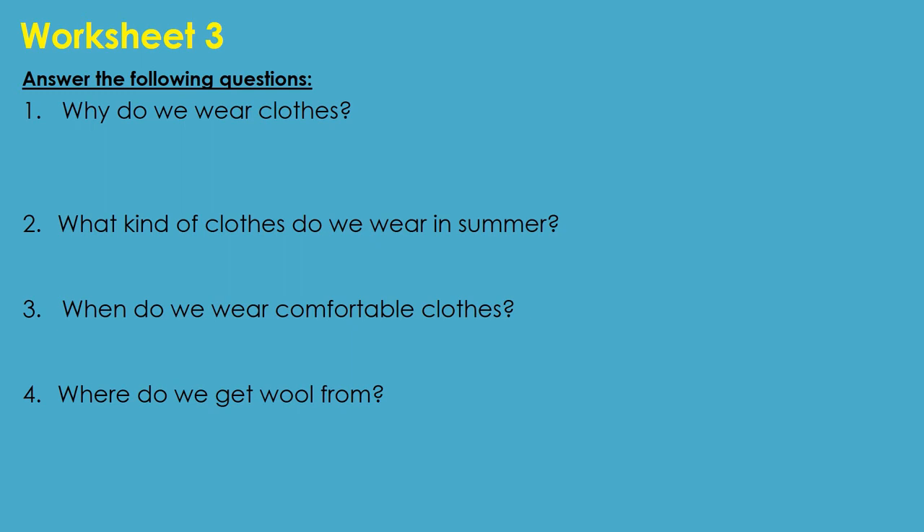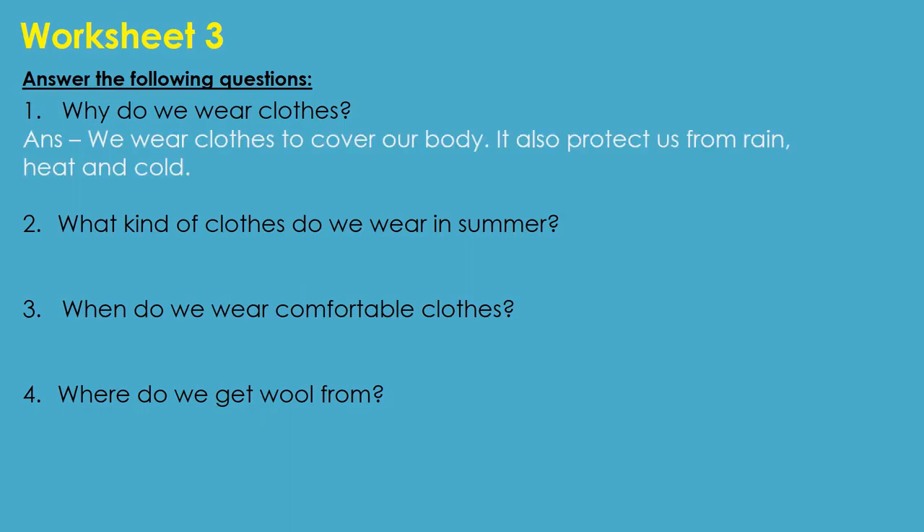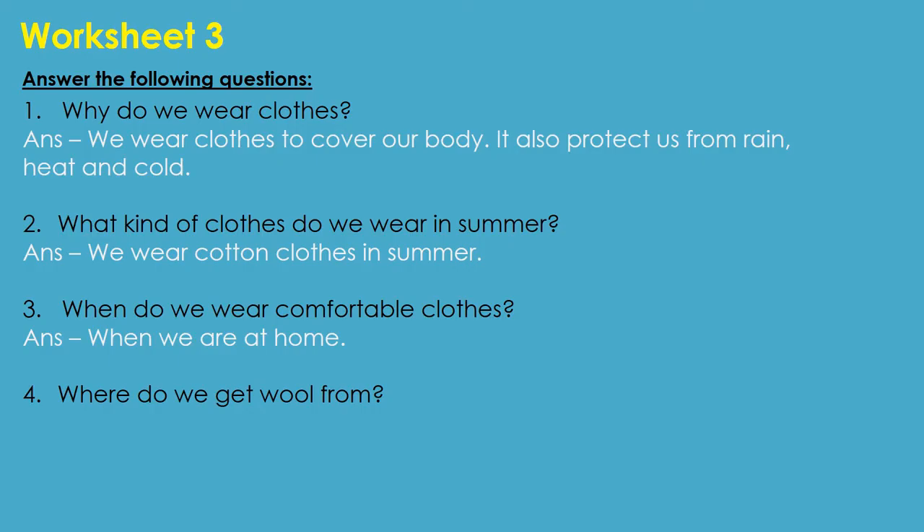Let us move to worksheet 3. Answer the following questions. Q1: Why do we wear clothes? We wear clothes to cover our body, and it also protects us from rain, heat and cold. Q2: What kind of clothes do we wear in summer? We wear cotton clothes in summer. Q3: When do we wear comfortable clothes? When we are at home. Q4: Where do we get wool from? We get wool from sheep.